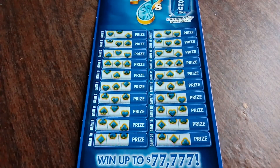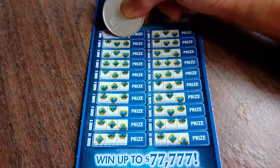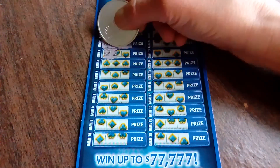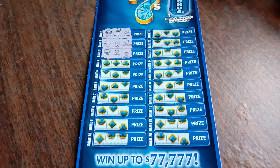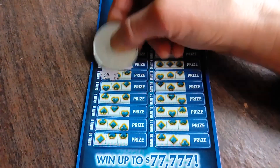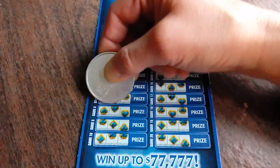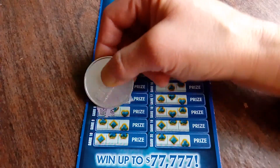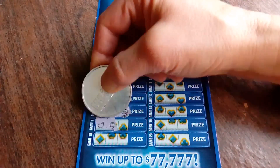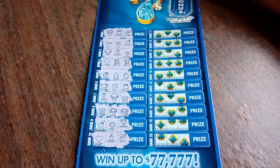Let's get going here. Ticket number 92, let's see what you do. Looking for three like symbols or that 7 — never seen it, not yet anyway. Keep on going here. So far nothing, but there's plenty of ticket left to scratch. I hope everyone's doing well, hanging in there. So far, so good around here.